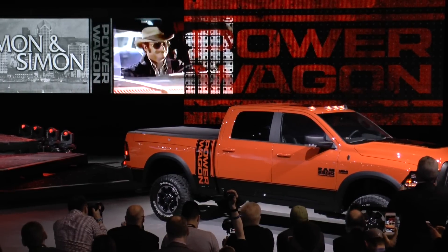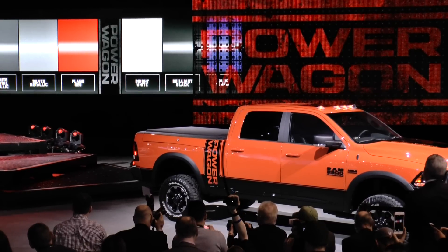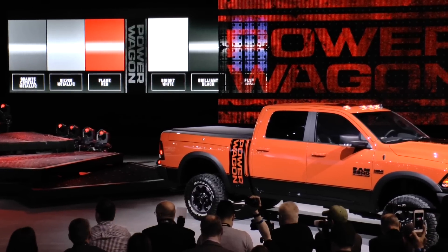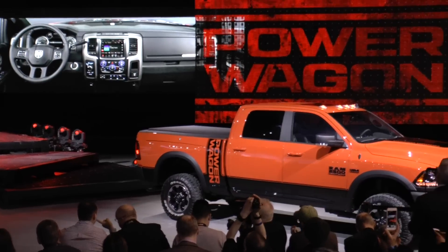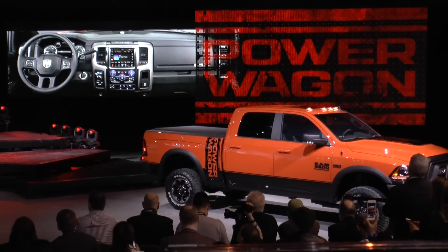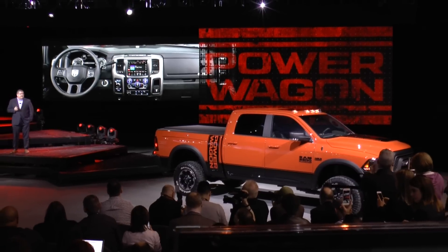We're proud of that bold heritage. With or without the graphics, the 2017 Power Wagon will be available in six colors, including custom colors like this Omaha Orange. We complement this distinctive look with an interior that's just as rugged and just as dramatic. This Rebel-inspired design also offers the comfort of heated seats.